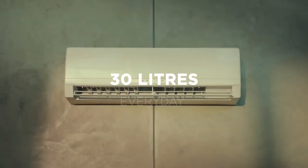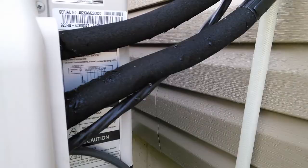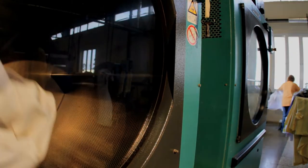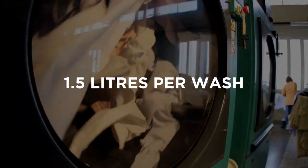ACs on average produce 30 litres of exhaust water per day. This water drips into our balconies and gets wasted. Washing machines have an output pipe which releases approximately 1.5 litres of water per wash, which most families do not reuse.